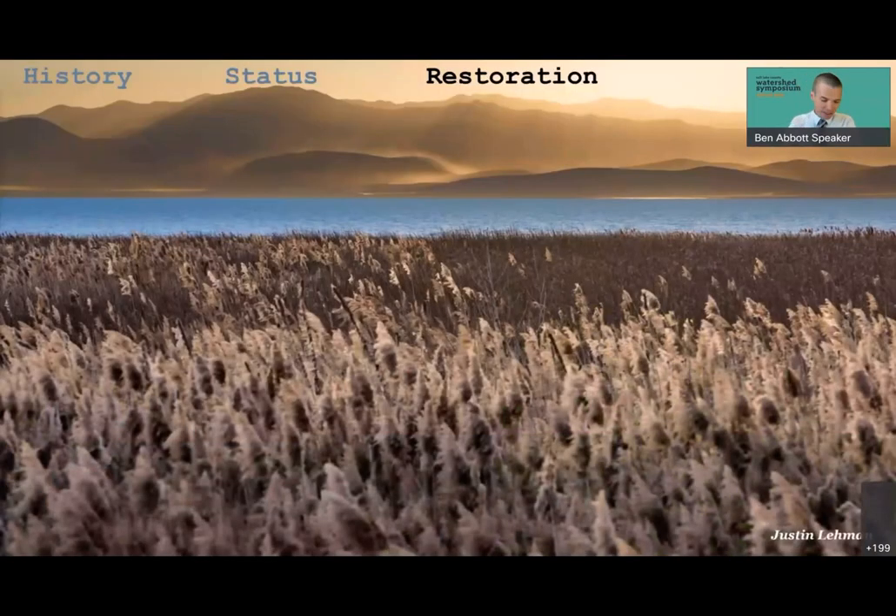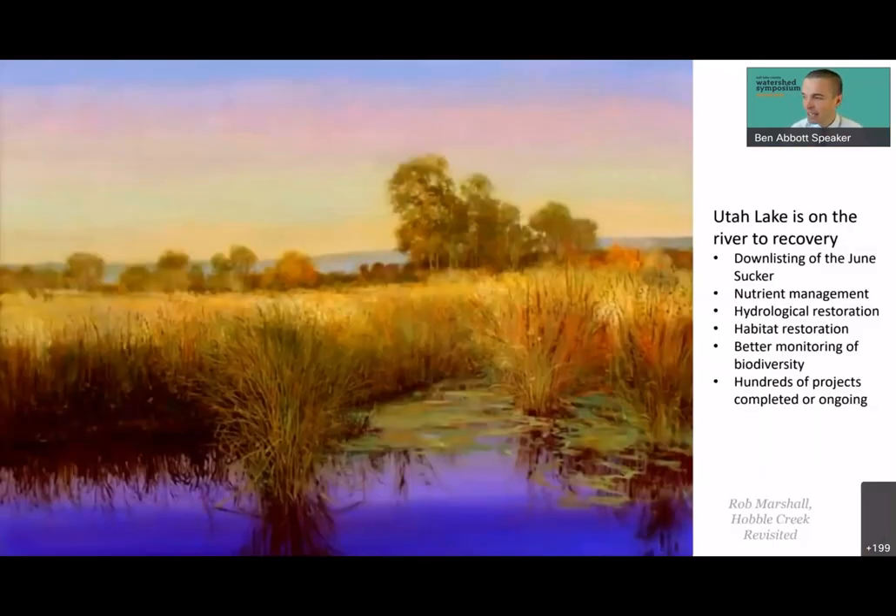Now let's shift to restoration. This is a painting by Rob Marshall — I believe the title is 'Hobble Creek Revisited.' I love it because it shows the vibrancy of the Utah Lake ecosystem. Hobble Creek is one of the tributaries to Utah Lake that was completely disconnected — it was put into a culvert — but through restoration it is now important habitat and an amazing recreation destination. Utah Lake is on the river to recovery; it's really turning the corner in many ways.